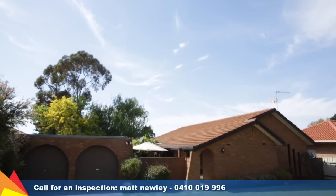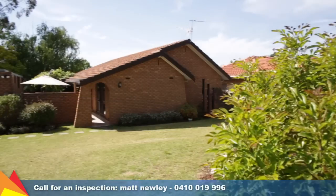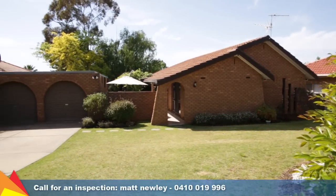Hi, I'm Matt Newley from Fitzpatrick's Real Estate and welcome to 29 Horsley Street, Keringal, Wagga Wagga. This home has so much to offer — convenience, elegance and contemporary design, all awaiting a proud new owner to enjoy.